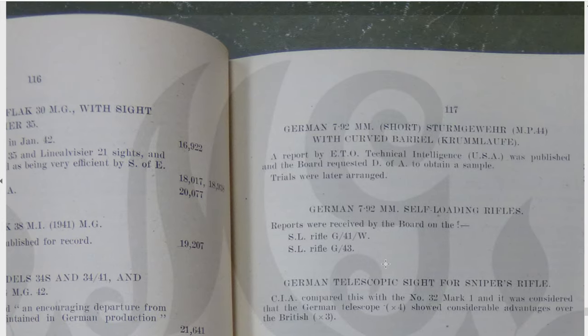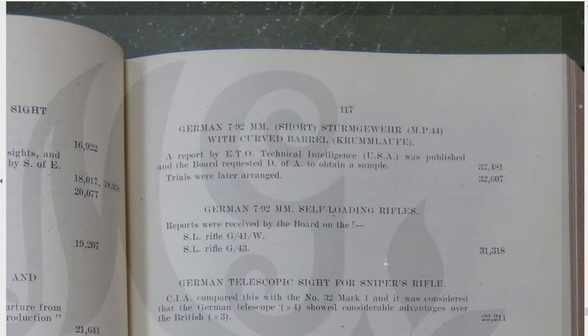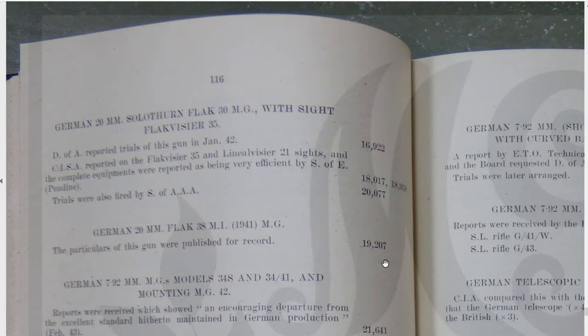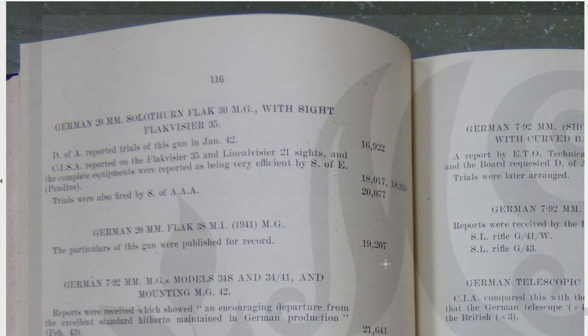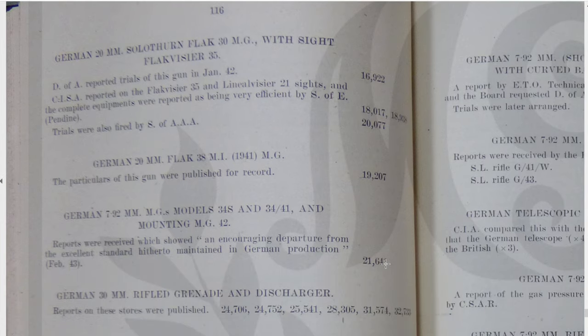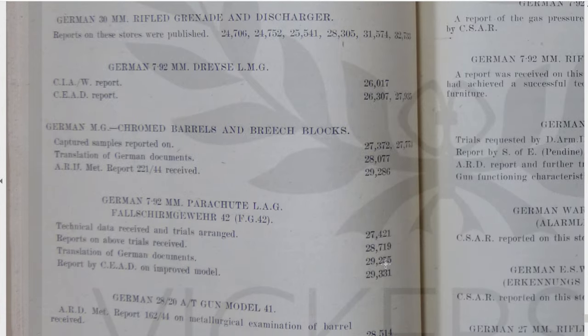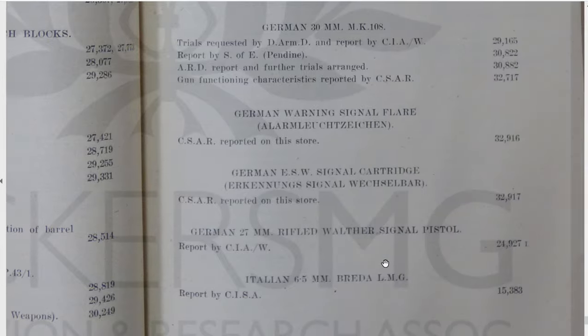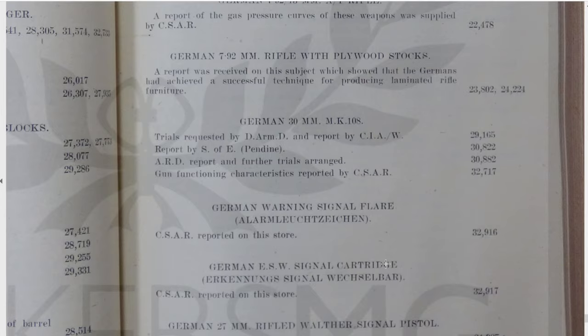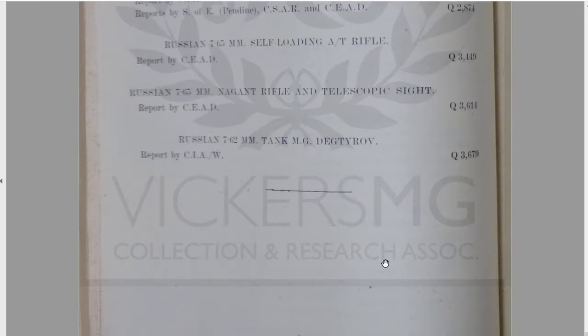The MP44 gets a trial and a report — that's interesting. MG42 stuff will be in here. Reports were received which showed an encouraging departure from the excellent standard hitherto maintained in general production — so we were pleased that their production quality was getting worse. Excellent. FG42, MP43, telescopic sights — loads of stuff in there. So plenty of small arms reviews and trials.